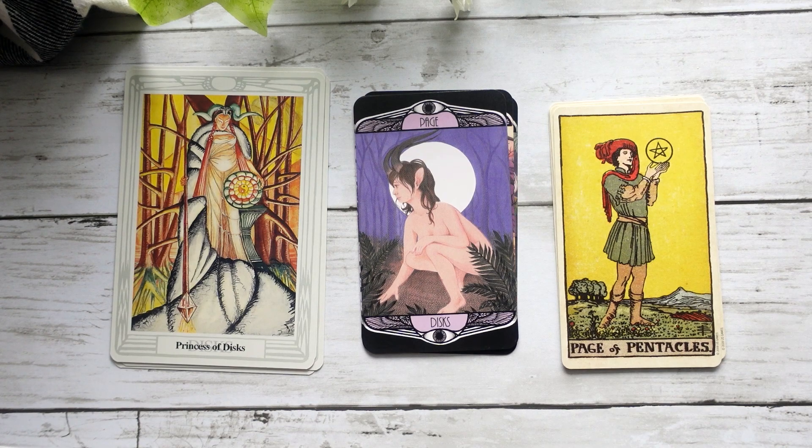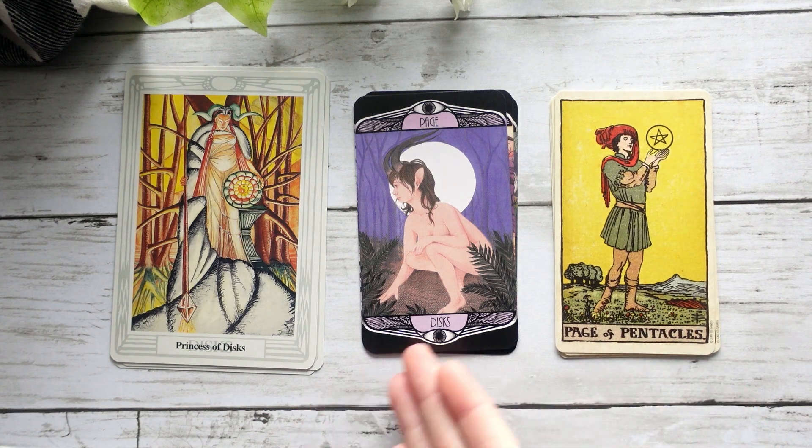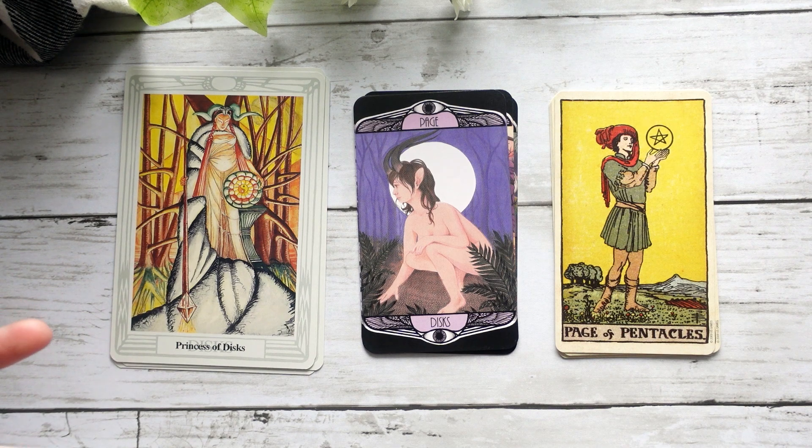Back to our Princesses — or Pages, as we see in the Hardy and the Smith-Waite. This particular Page of Discs really leans more into the Thoth for me, mostly because of the non-human figure here, which is kind of a nod to the Princess in the Crowley-Harris. There is no actual disc in this card — almost like the moon itself is a disc, which is quite interesting.